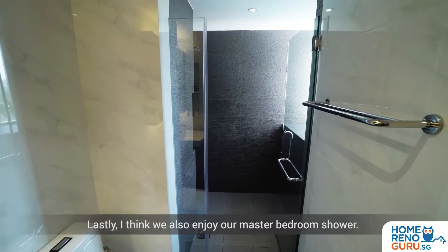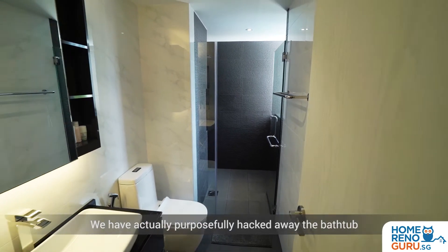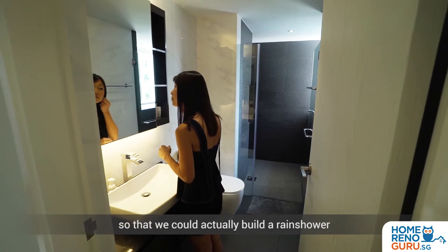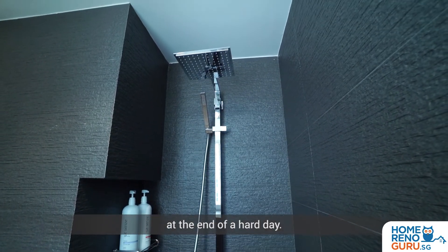Lastly, we also enjoy our master bedroom shower. We purposefully hacked away the bathtub so that we could build a rain shower — something we could enjoy at the end of a hard day.